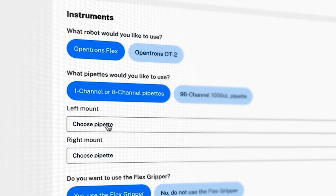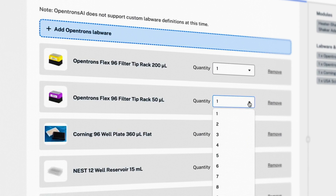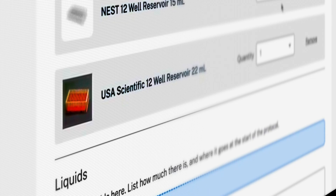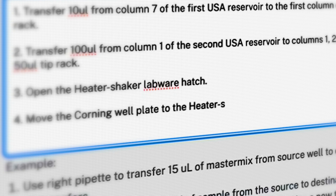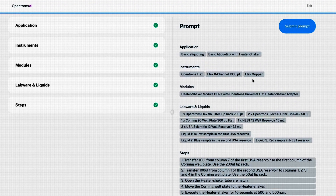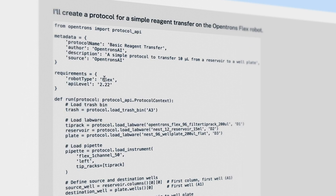You enter the hardware that you have — robot, pipettes, labware — and then you enter what liquids you need and what are the steps of the protocol. Once you have everything filled out in the wizard, you hit submit and the LLM will generate the protocol.